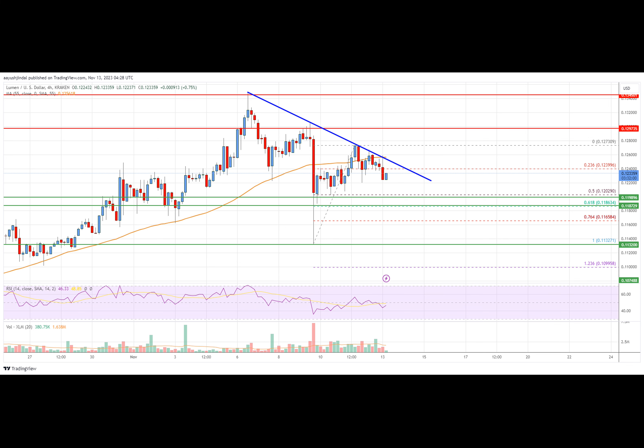Initial support on the downside is near the $0.120 level. The next major support sits near $0.1185, which corresponds to the 61.8% Fibonacci retracement level of the upward move from the $0.1132 swing low to the $0.1273 high. Any more losses could lead the price toward the $0.1132 level in the near term.